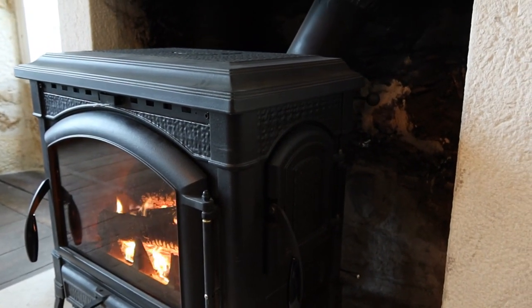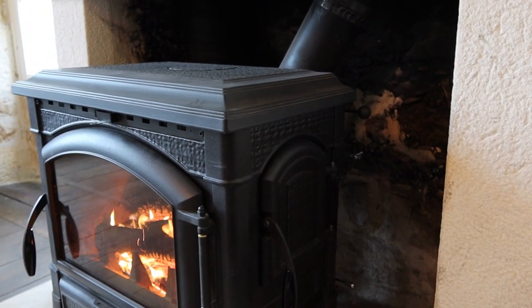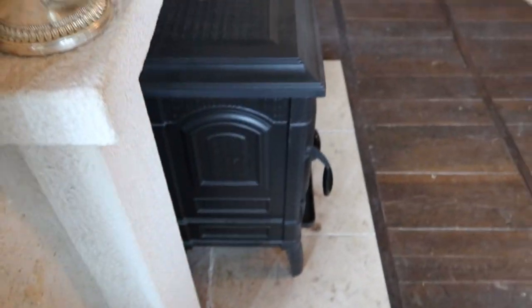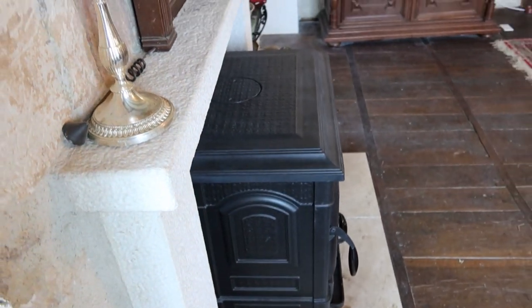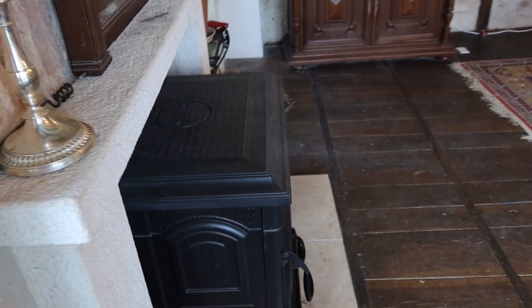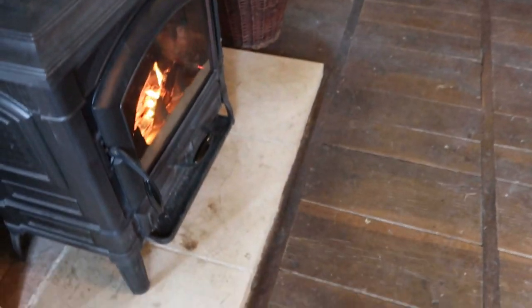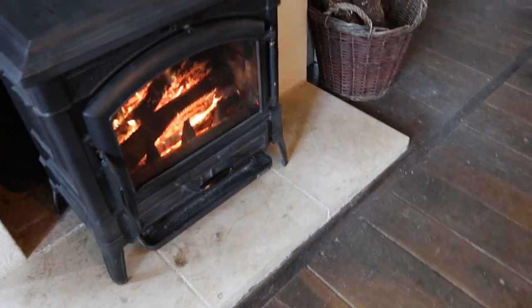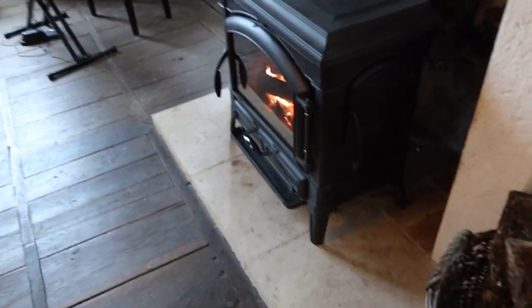Another thing worth mentioning is positioning. As you can see, ours is quite far out of the chimney, because you want as much of the heat radiating from the burner to come into the room rather than go up the chimney. So having it out as far as you can is good. There's still enough space on the hearth that the ash doesn't fall on the floorboards, which is nice.